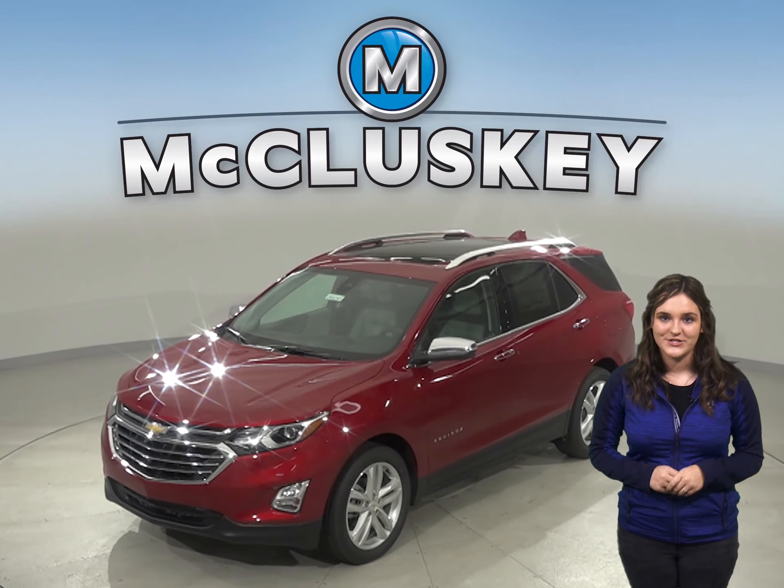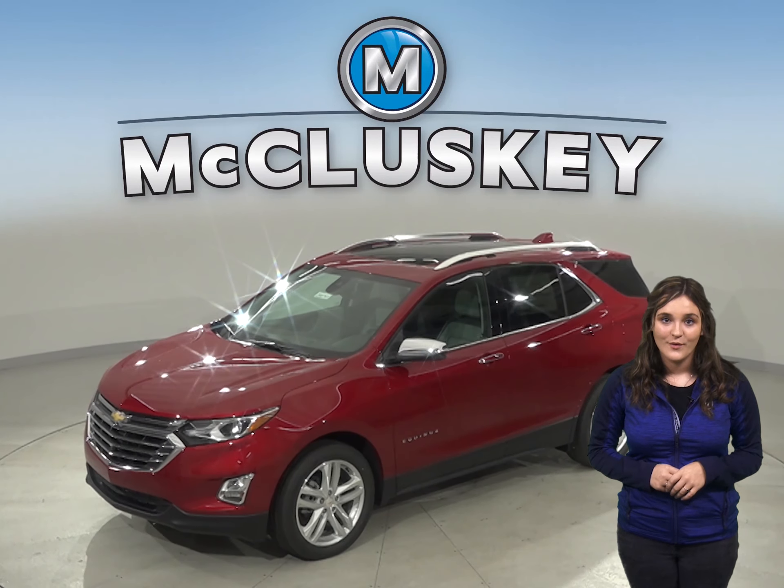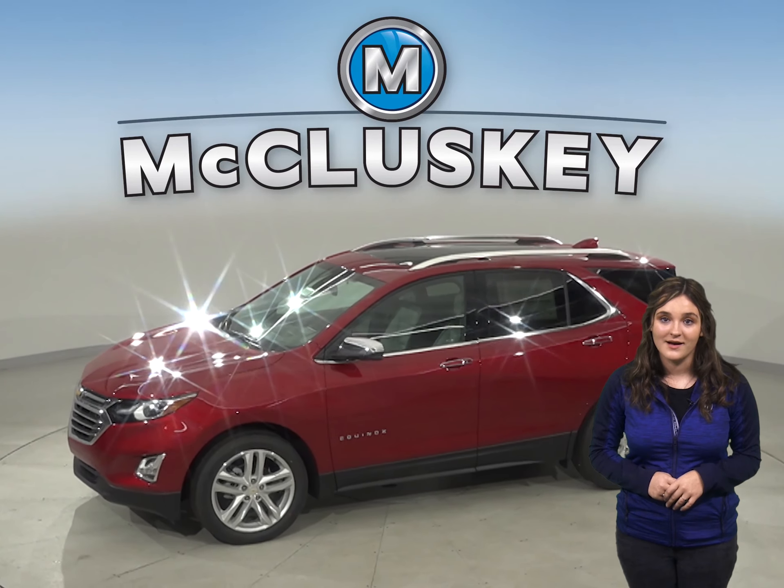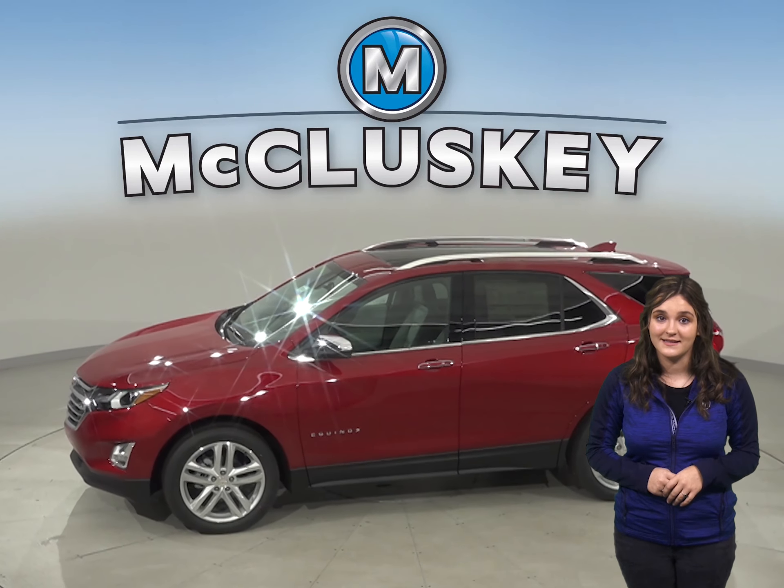Has the 2020 GMC Terrain crossed your mind? Let me tell you why the 2020 Chevrolet Equinox is also worth taking into consideration.